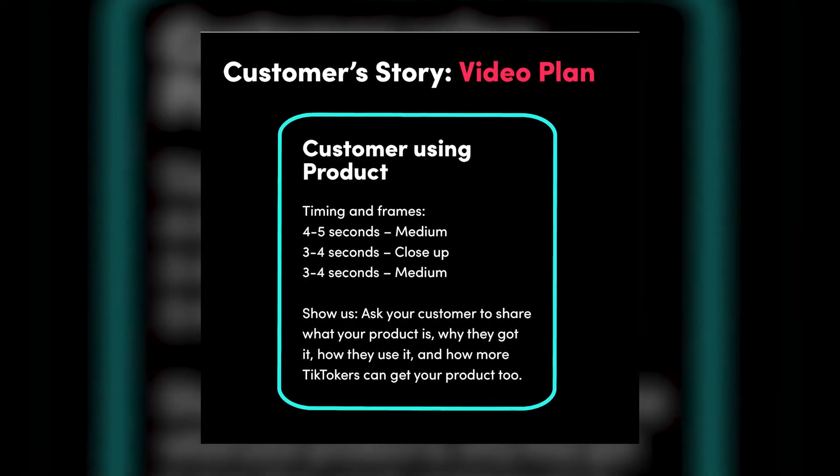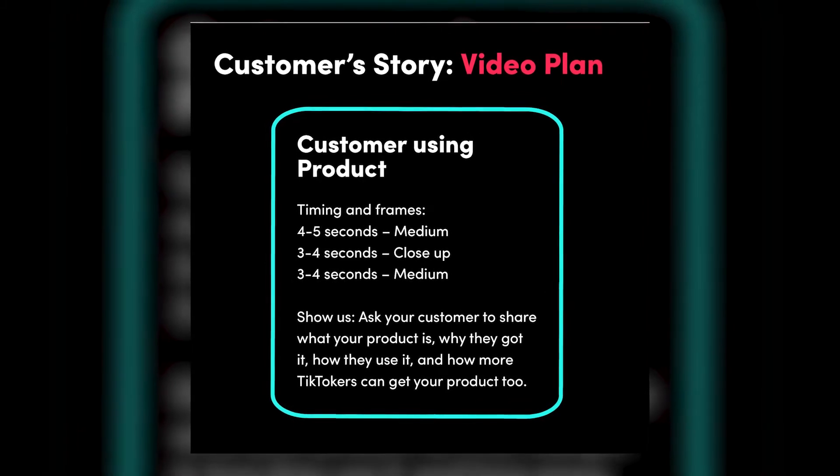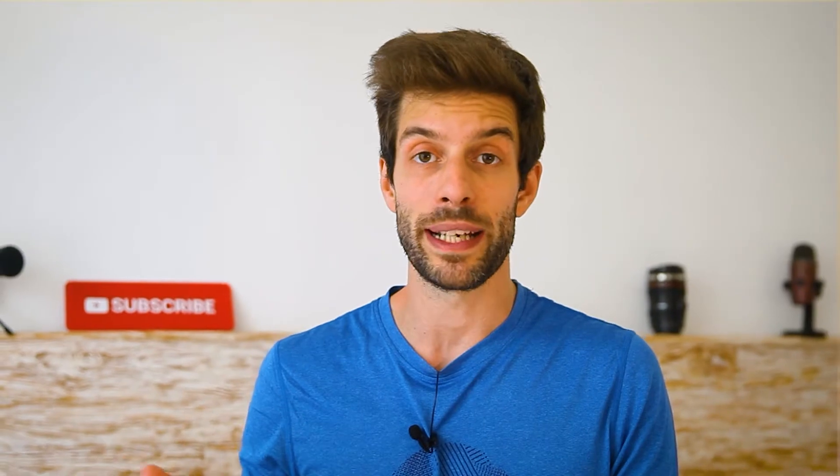So the third step is the testimonial. You need one of your customers to tell us why they use your service, how was their experience with that product, and how it helped them. That is happening because people relate with other people that have similar problems as them. So get a customer — or an actor, though I advise against it — to make a video testimonial.